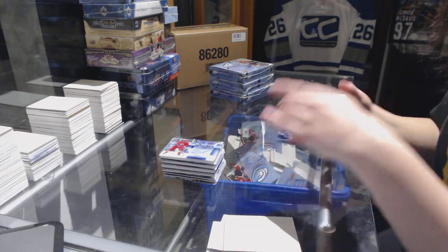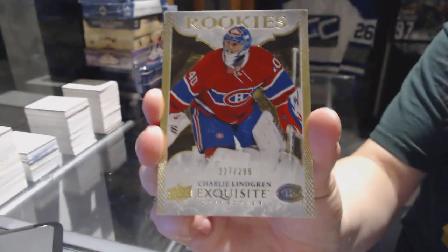We've got an Exquisite rookie numbered to 299 for the Montreal Canadiens, Charlie Lindgren.